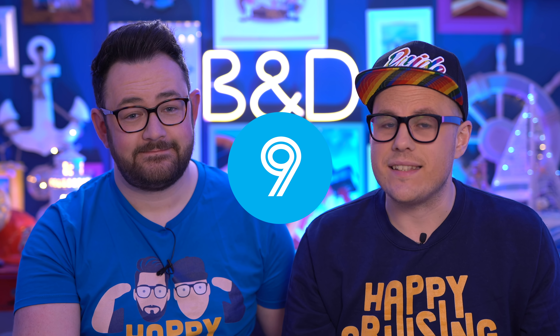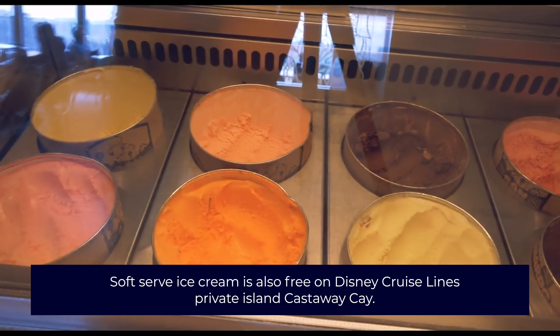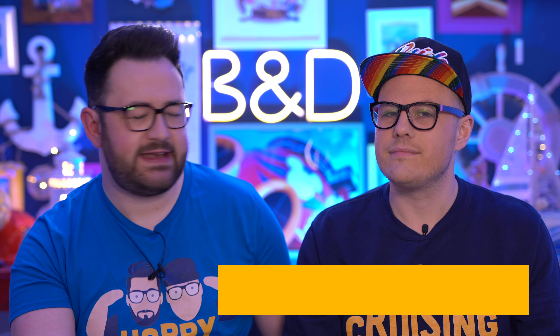Tip number nine — and something the kids and some of the bigger kids will absolutely love — is the free ice cream on board. A lot of cruises include free soft-serve ice cream, which can be found in the buffet or around the pool deck. Disney, Princess, and Celebrity all have soft-serve machines. If not, you can find them in the buffet or at some of the pool area Lido bars. Enjoy a nice cold treat on one of those really hot days.